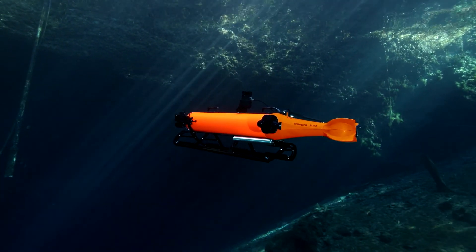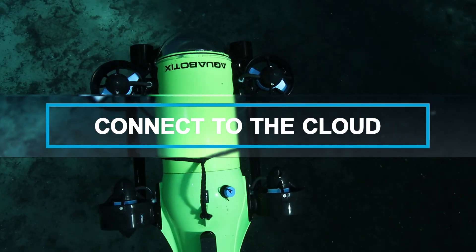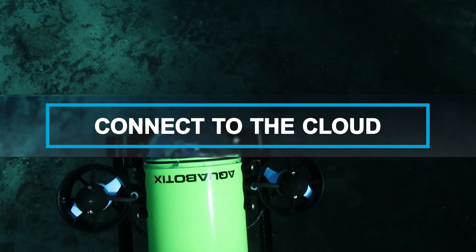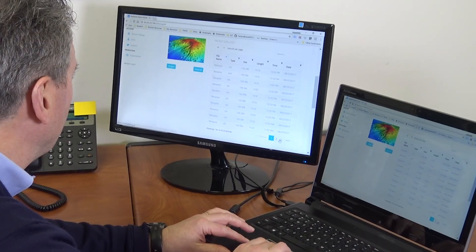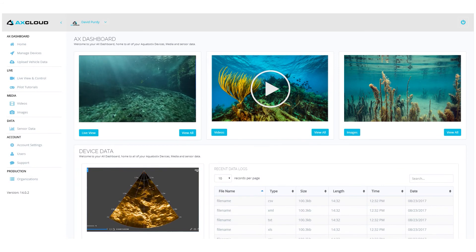What good is information if it can't be shared? Our underwater vehicles connect to the cloud, allowing you to store underwater photos, videos, and data files online instantly and securely.